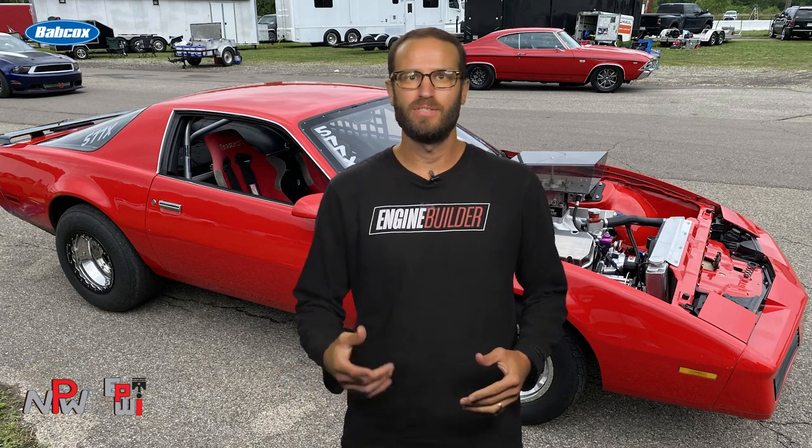Hey everyone, I'm Greg Jones for Engine Builder. We spoke to Terry during day one of the Midwest Drags, but due to sound issues and tons of drag-and-drive cars firing up around us, the audio wasn't salvageable. So here's an overview of Terry's street car and big-block Chevy engine.